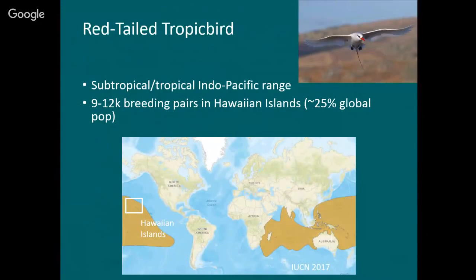A little more about the red-tailed tropic bird. They are common in tropical and subtropical oceans around the world. The global population is about 9,000 to 12,000 breeding pairs — so not that many even worldwide — and about 25% of them are found in Hawaii. So although they have a wide global distribution, Hawaii is an especially important place for them.